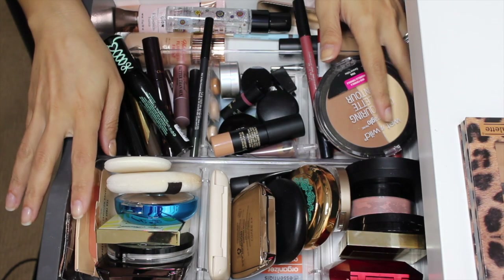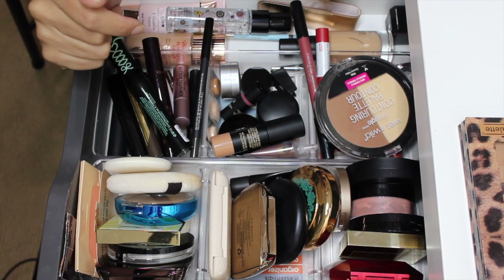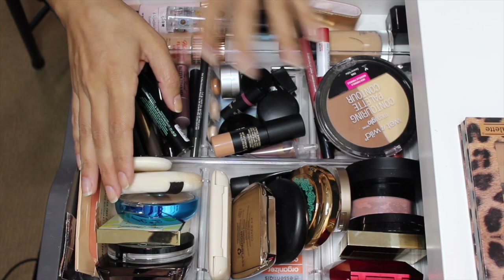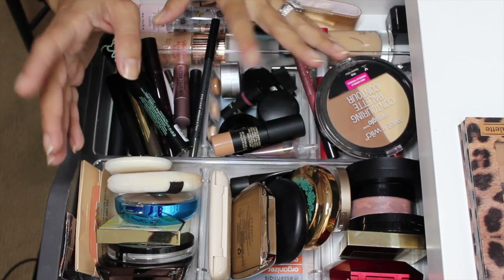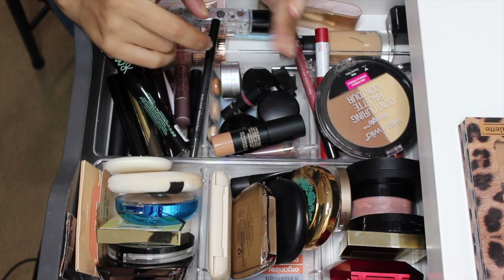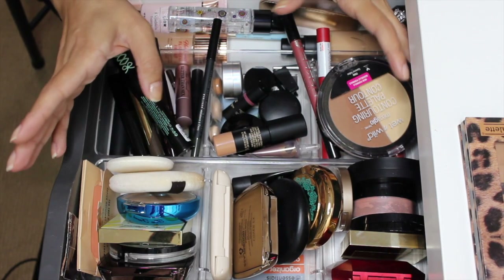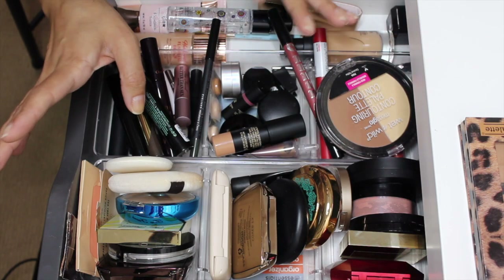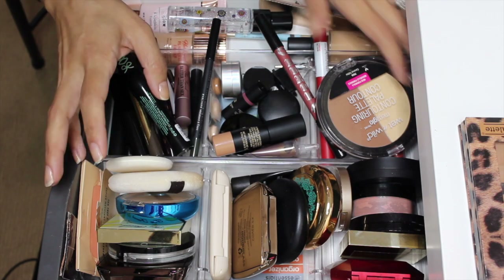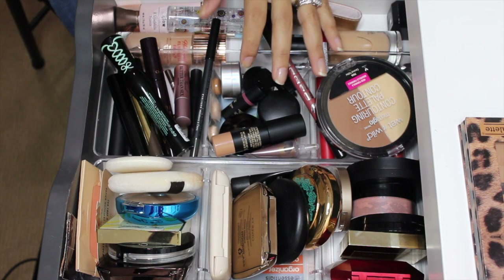Hi guys, welcome back to my channel. This video is going to be shop my stash for the next two to three weeks. It's been a really long time since I filmed this video. Most of the stuff that was in here is still in here — there were just a couple things I took out. I decluttered the La Girl foundation soon after I tried it; it just did not work out for my combo oily skin.